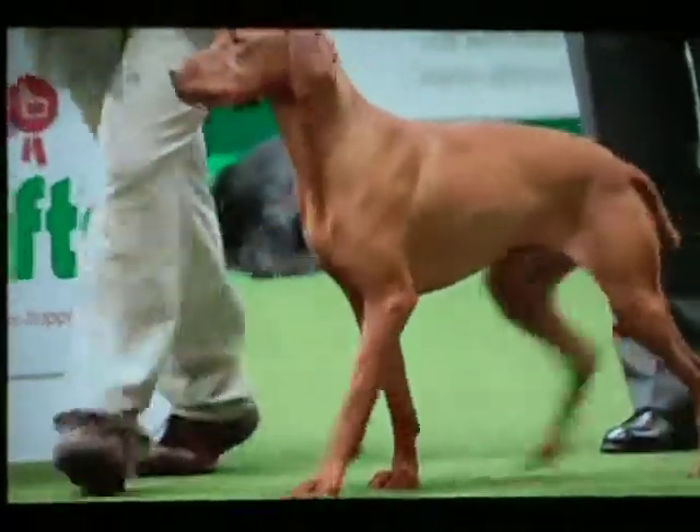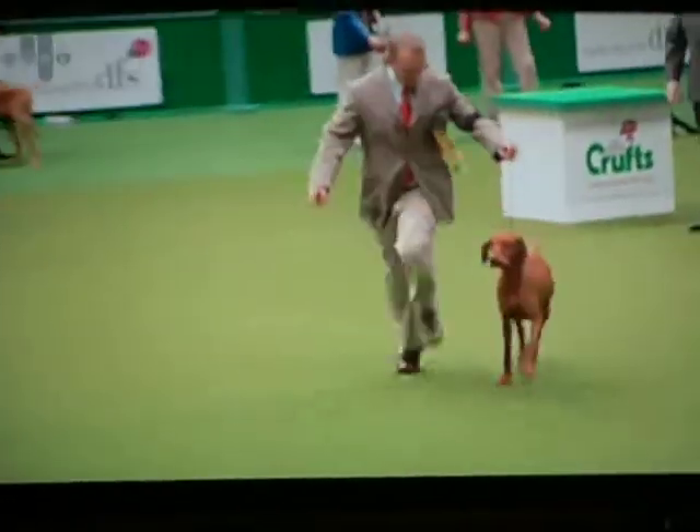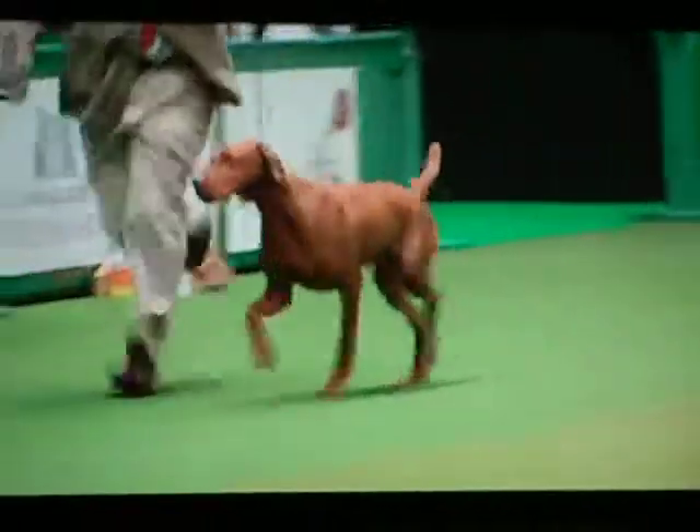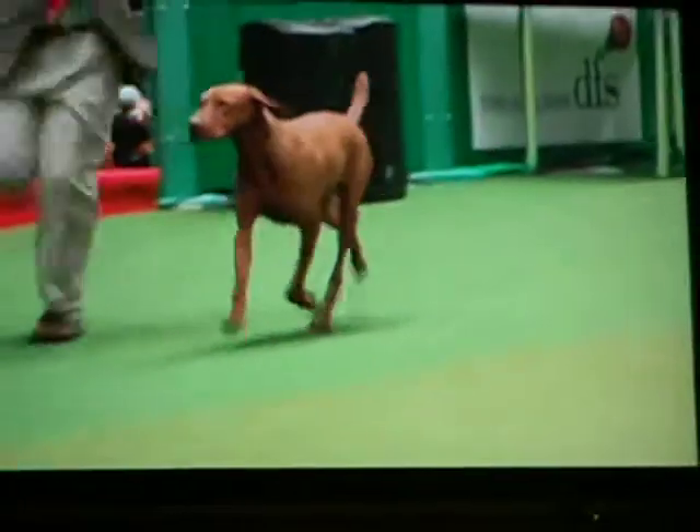Beautiful greasy oiliness to the skin which gives it this pliant quality and again, absolutely functioning. This one's owned by Peter Harper and was bred of course by Peter and his wife Liz, they come from Andover in Hampshire.